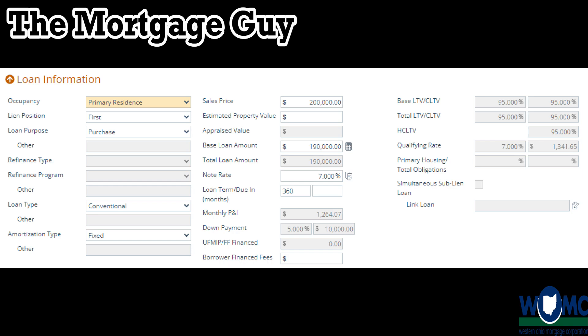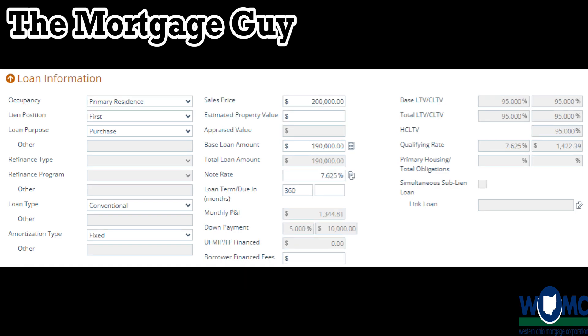Your total estimated payment — principal and interest with PMI at 5% down — would have been $1,341. Now let's go to today. Using the 7.625% national average on conventional pricing, your principal and interest portion is $1,344.